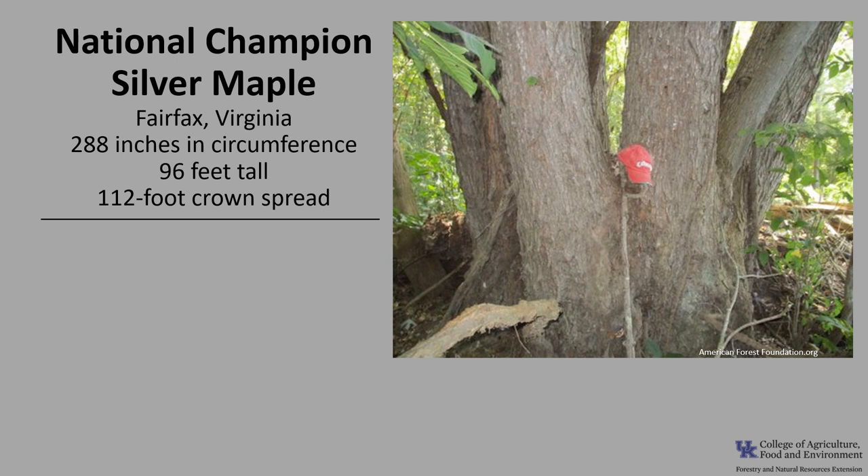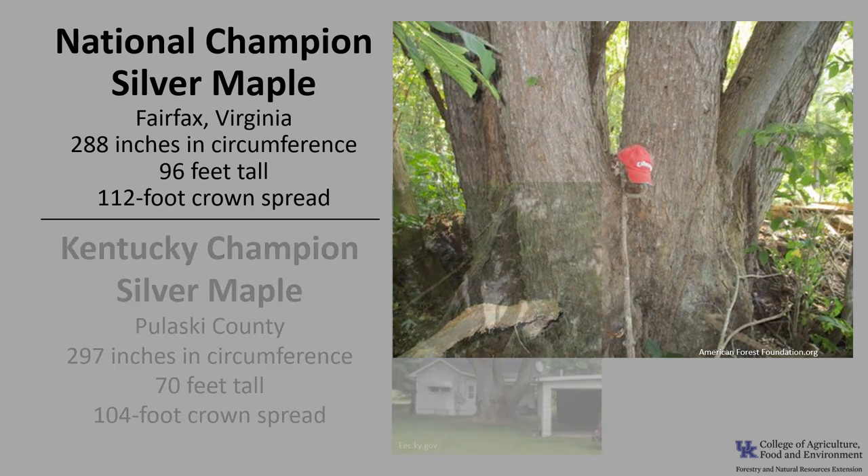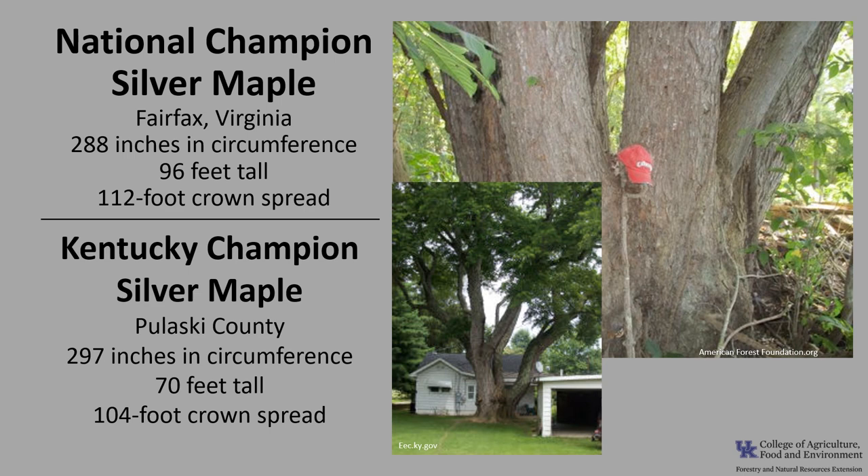There are four national champion silver maples listed as of 2021, but the largest is in Fairfax, Virginia. It is 288 inches in circumference, 96 feet tall, with a 112-foot crown spread. The Kentucky champion silver maple is in Pulaski County — 297 inches in circumference, 70 feet tall, with a 104-foot crown spread. If you'd like to know more about champion trees, check out American Forest National Champion Trees or the Kentucky Division of Forestry Champion Trees.